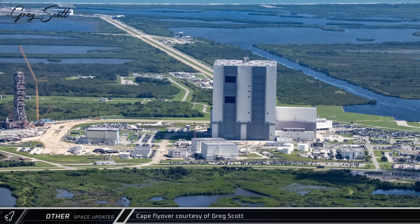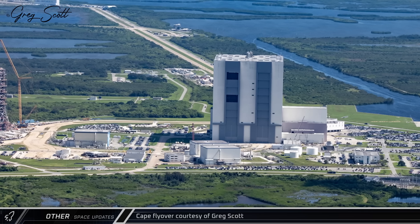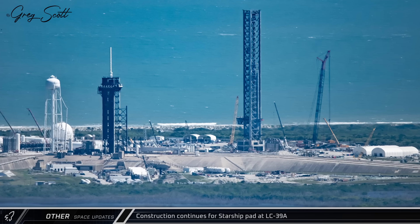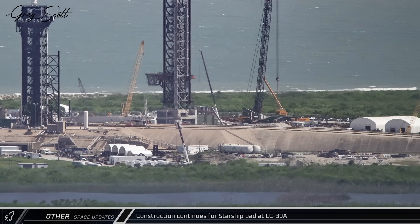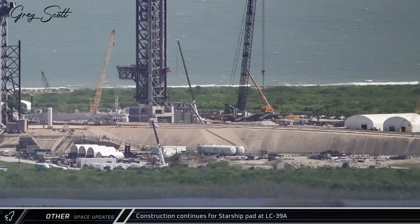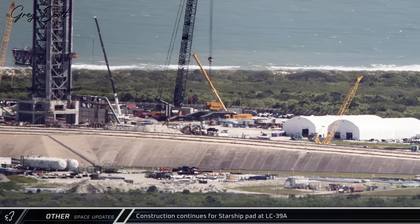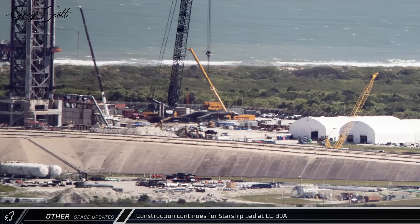This week, the great Greg Scott flew over the Cape, once again treating us to a fresh batch of aerial photos from the Space Coast. At Historical Launch Complex 39A, work continues at a steady clip on the site's Starship infrastructure. With the flame bucket now installed in the trench, assembly of the Buckner-owned Liebherr LR-13000 has begun nearby. This type of crane is the largest conventional crawler crane, and it will be configured with a power boom and is expected to be used to install the new launch mount over the trench in the near future.